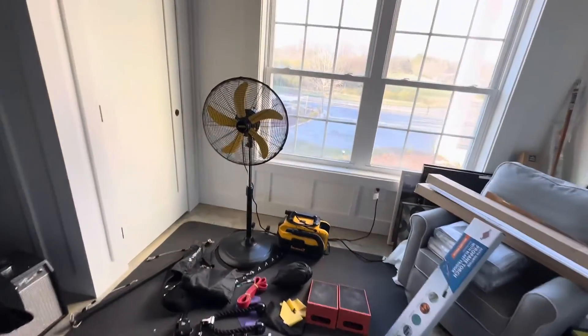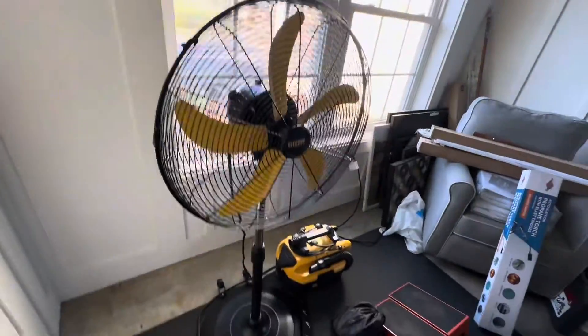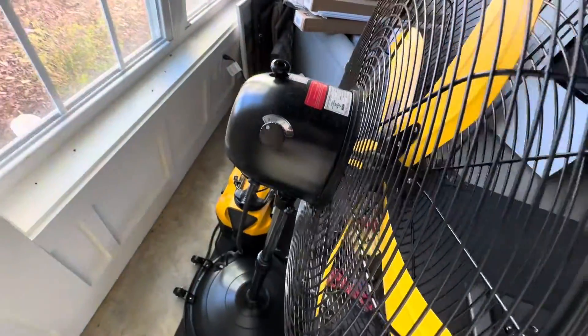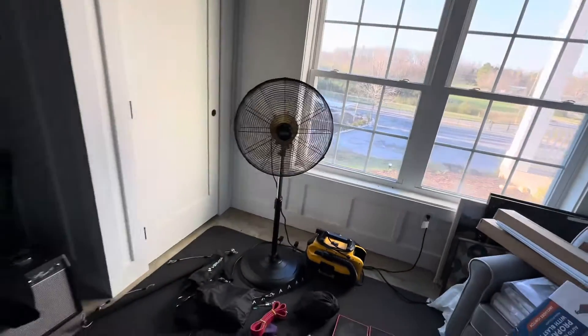Introducing the Hi-CFM 20-inch pedestal fan, designed to provide powerful airflow and cooling for large spaces. With its one-fifth horsepower powerful motor and turbo aluminum blades, this heavy-duty pedestal fan moves a lot of air.